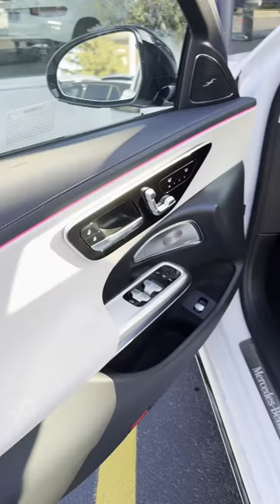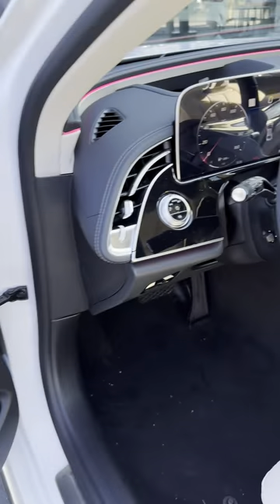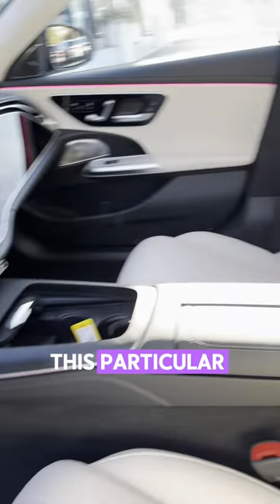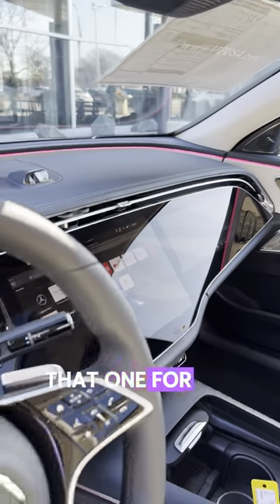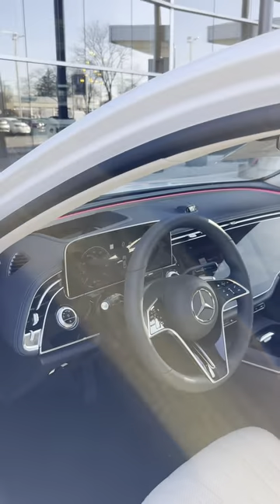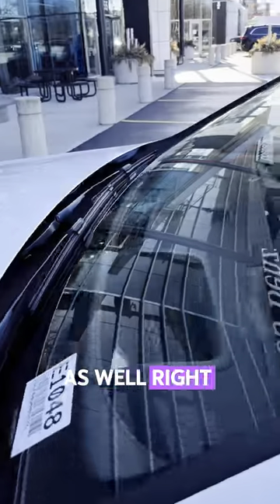And this is the interior — gorgeous interior. This particular one has the dual screen: one for the passenger side, one for the driver's side. It also has the heads-up display right there.